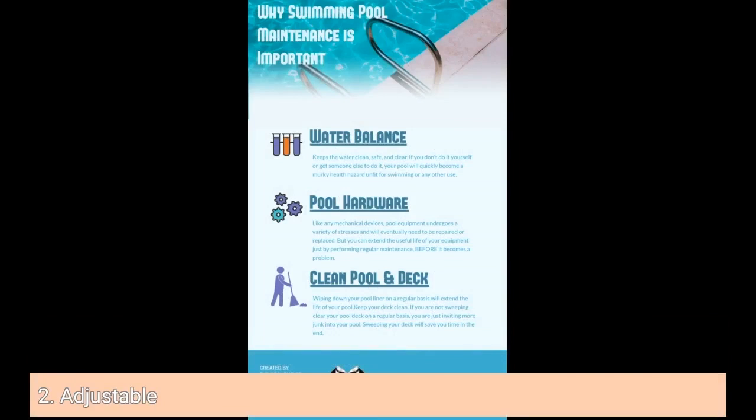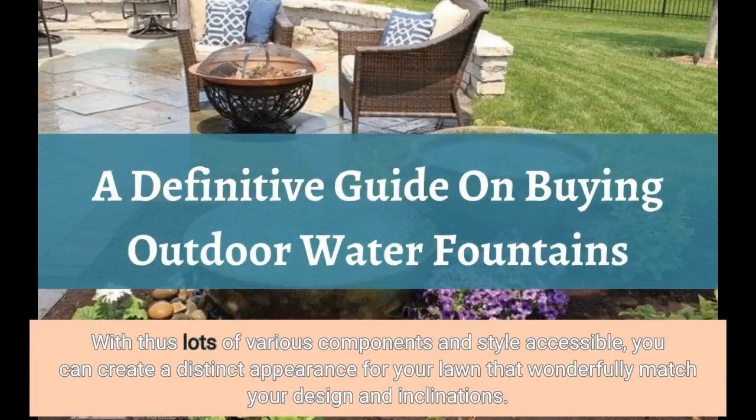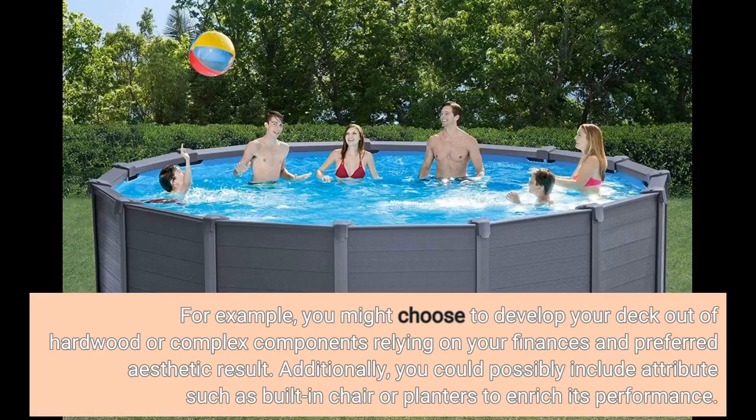2. Adjustable. Another fantastic benefit of installing an above-ground pool with a deck is that it's highly adjustable. With so many different components and styles available, you can create a distinct look for your lawn that perfectly matches your design and preferences. For example, you might choose to build your deck out of hardwood or composite materials depending on your budget and preferred aesthetic. Additionally, you could include features such as built-in seating or planters to enhance its functionality.